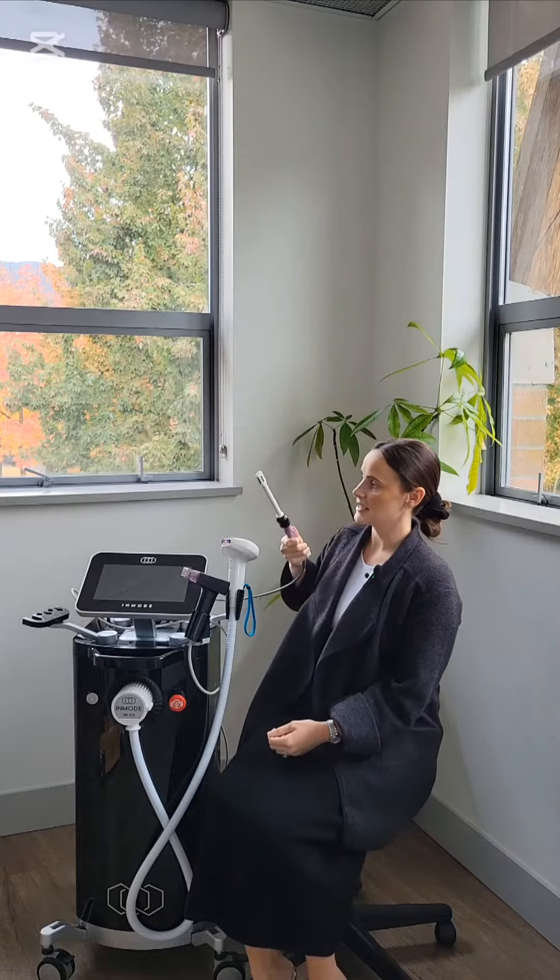Today we're talking about one of my favorite treatments — Votiva, our vaginal rejuvenation device. It is essentially a wand that has radiofrequency at the tip. The wand is inserted into the vaginal canal and can also be used topically on the outside. The radiofrequency helps to tighten the tissue and stimulate collagen, which is why it's so great for things like vaginal dryness, urinary incontinence, painful intercourse, symptoms of menopause, chronic infections, and chronic UTIs. It strengthens the tissue and makes it more robust so it's less susceptible to infections.